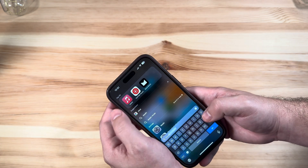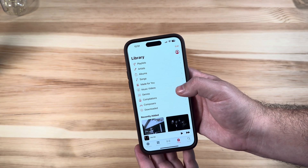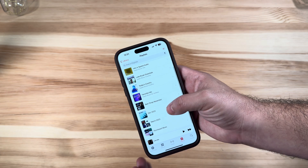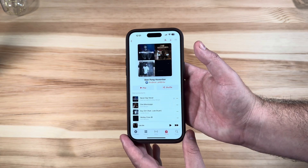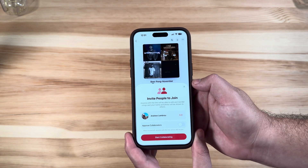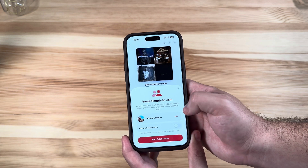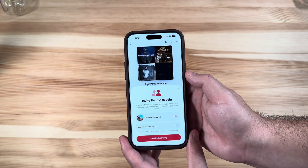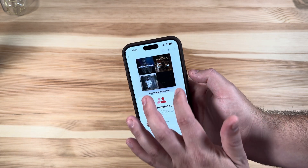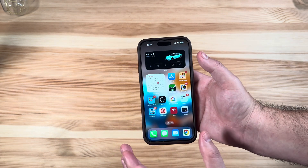Another feature pulled from an older version that never made it is Apple Music Collaboration. If you have a playlist set up — say 'Beer Pong November' — you can now invite people to join your playlists. You can approve collaborators or just leave that off and let everyone do their own thing. There are also emoji reactions to songs in here.